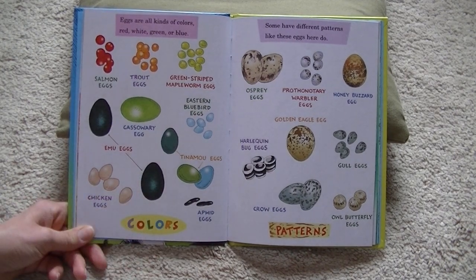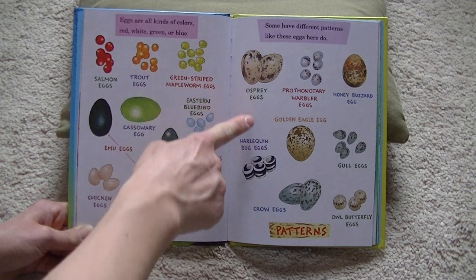The eggs are all kinds of colors — red, white, green, or blue. Some have different patterns, like these eggs here do.